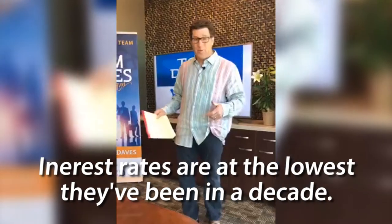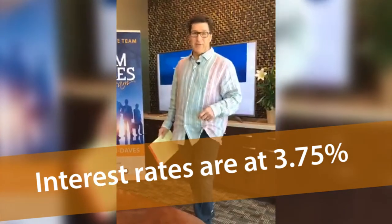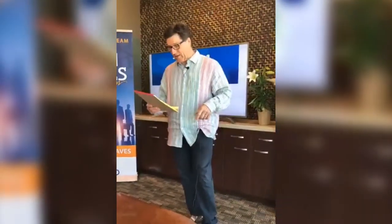Buyer activity is at its highest — we're seeing a lot of buyer activity. One reason is because interest rates are at an all-time low; they're at the lowest they've been in about a decade. Currently they're at about 3.75 percent interest, which is crazy low. I remember when they were 17 and 18 percent — you could buy a Volkswagen Bug or a Ford Pinto for about $1,900 back then. So the rates are really low right now, and that's why we're seeing so much activity and why the market is so hot.